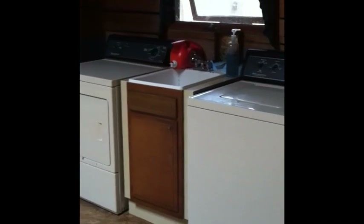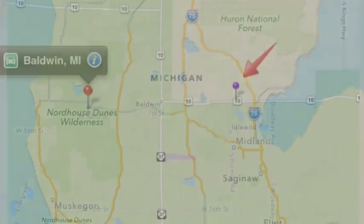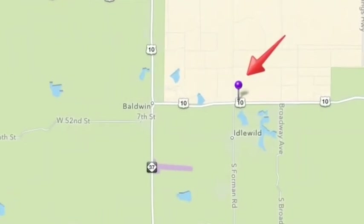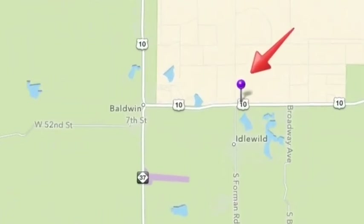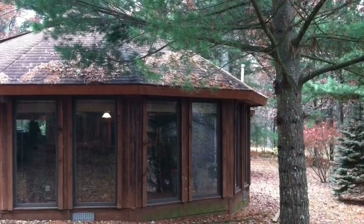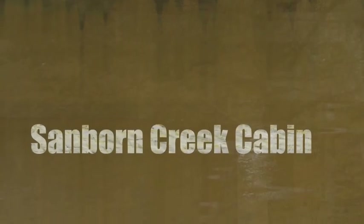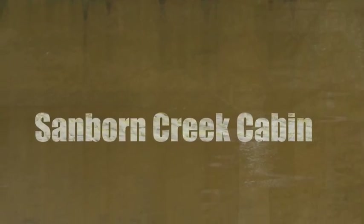On the opposite wall you'll find a full size washer and dryer. The Sanborn Creek Cabin is located in northern lower Michigan, just two miles east of Baldwin and one mile north of Idyawild. If this custom built cabin is somewhere you'd like to stay, you can find out more by visiting us at SanbornCreekCabin.com. Thanks for watching.